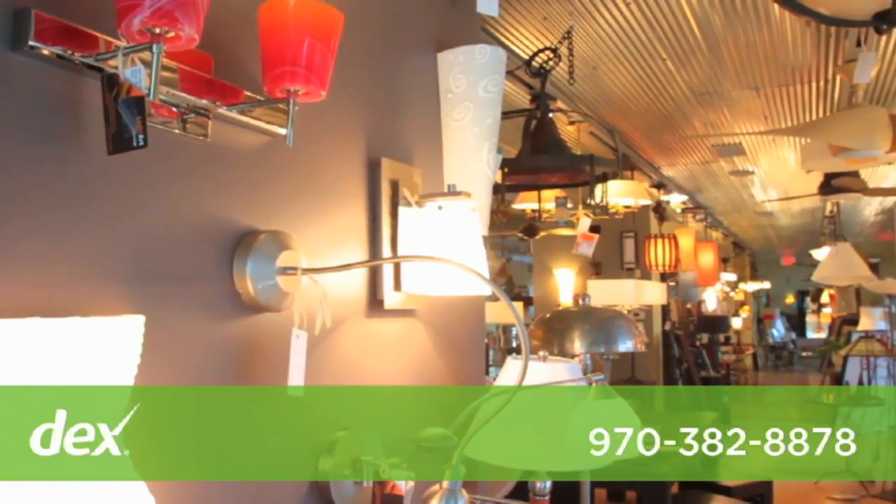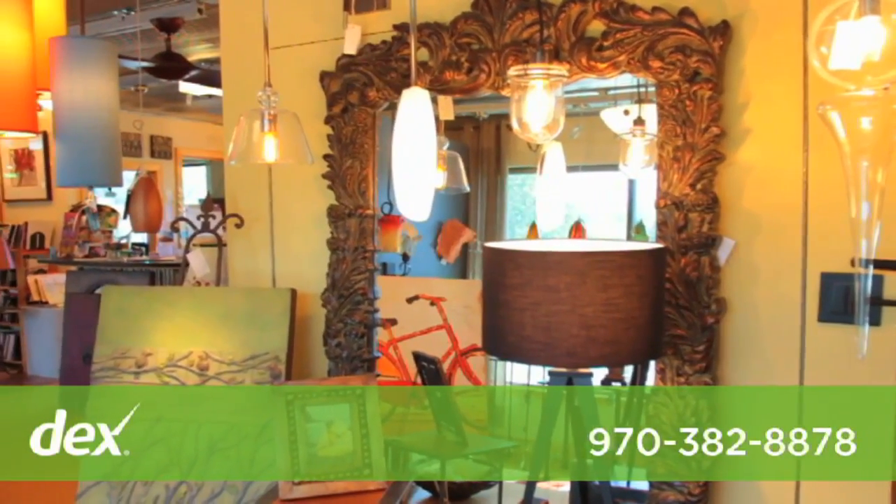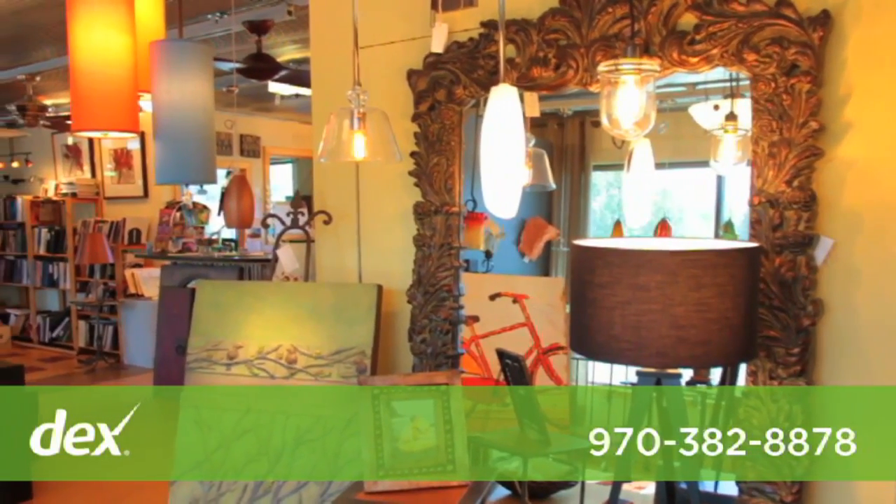In addition, we carry ceiling fans, table lamps, floor lamps, artwork, mirrors, and accent furniture.